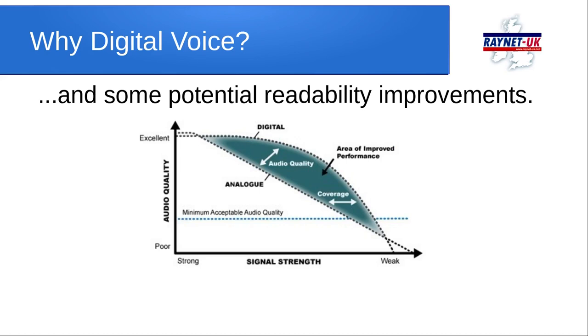Digital is also seen to bring some potential readability improvements. The graph shown illustrates the digital cliff edge: analogue fails gracefully as signal strength drops, while the digital system keeps going until it suddenly fails. Hovering around the excellent area of audio quality, analogue is actually seen by some as better than digital on strong signals, but as signals degrade, digital audio quality degrades much more slowly, giving a potential increase in coverage area.